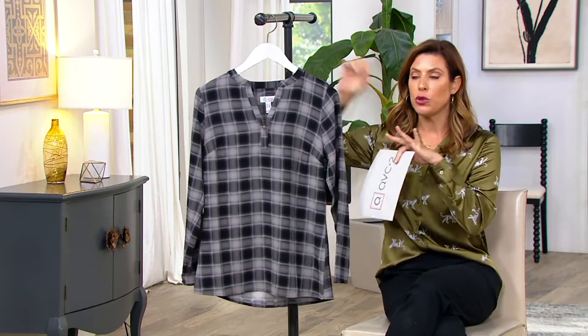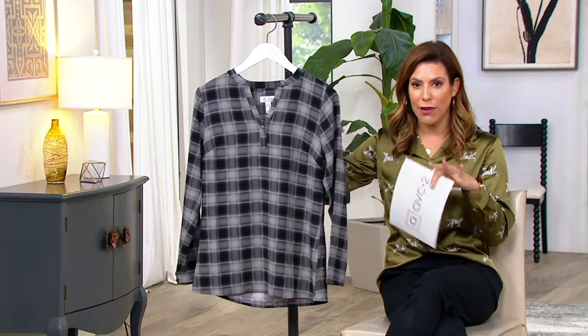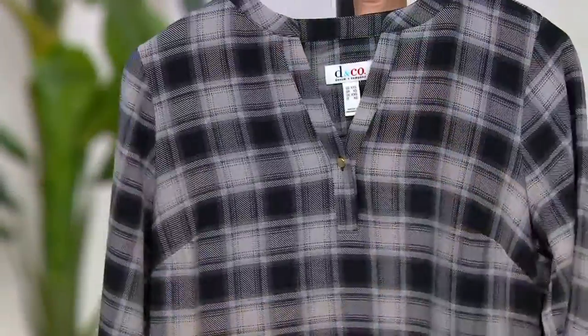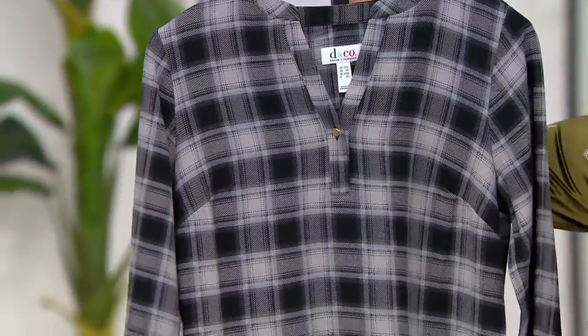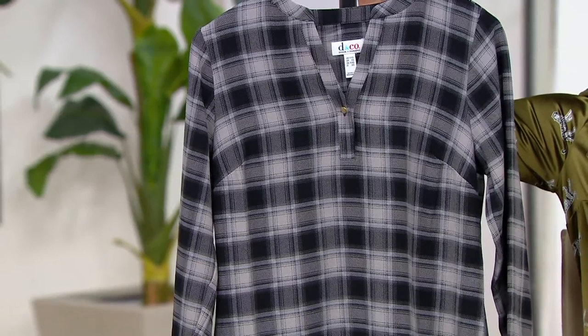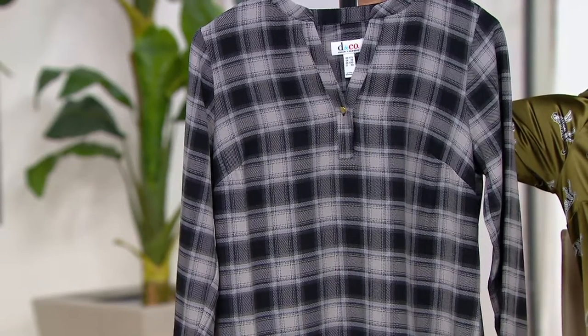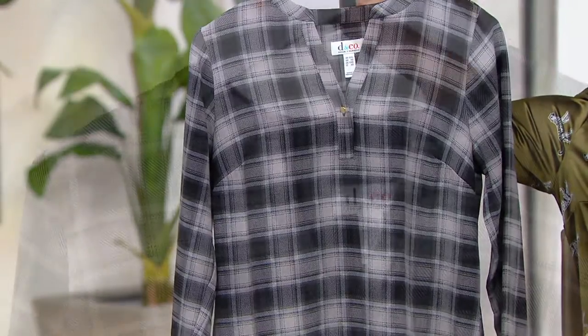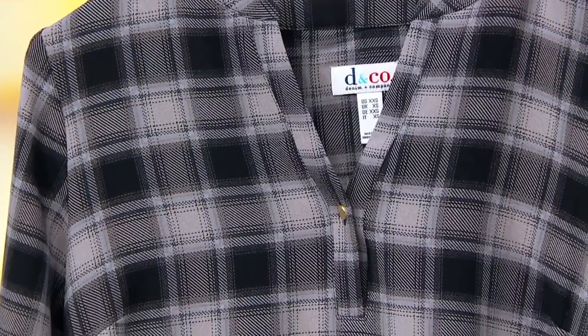When you look at this, you just see fall. You see family pictures, being at the pumpkin patch, that pumpkin spice latte in your hand, that apple cider. Item number A 383408. Size is extra small through 2X. We do have some limited quantity on these, so you'll want to jump on this. Shop it right now so you get that great price and the size that you need.